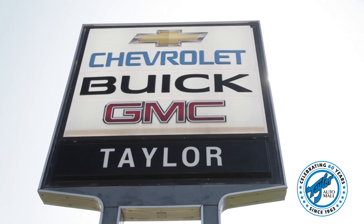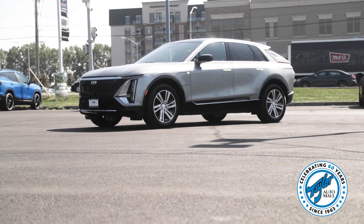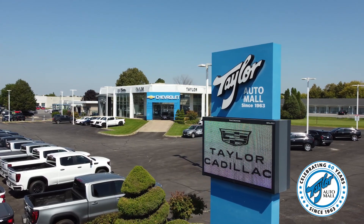Time is running out though as we are announcing the winner on Monday, October 2nd. Well that's it from me for now. I hope you have had a wonderful summer and I look forward to seeing you at the dealership in the near future. Thanks and have a great day.